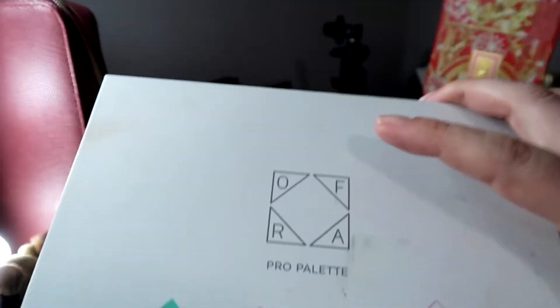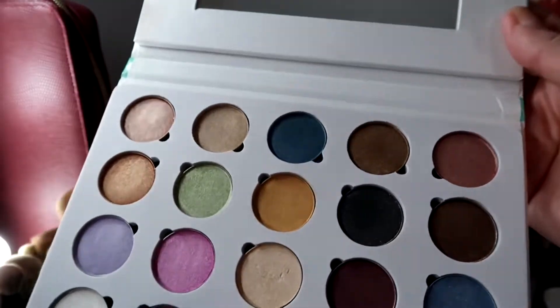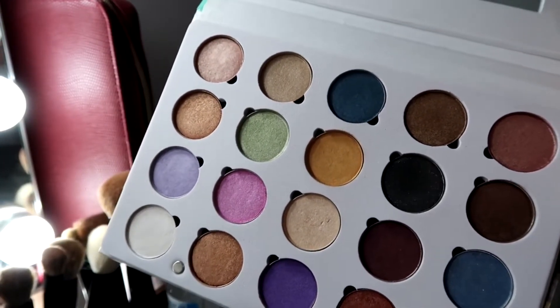This is an Ofra Pro palette — I barely use it. They're all satins, no mattes. They're pretty but I really don't reach for them, so I'm going to pass this one on to somebody else.